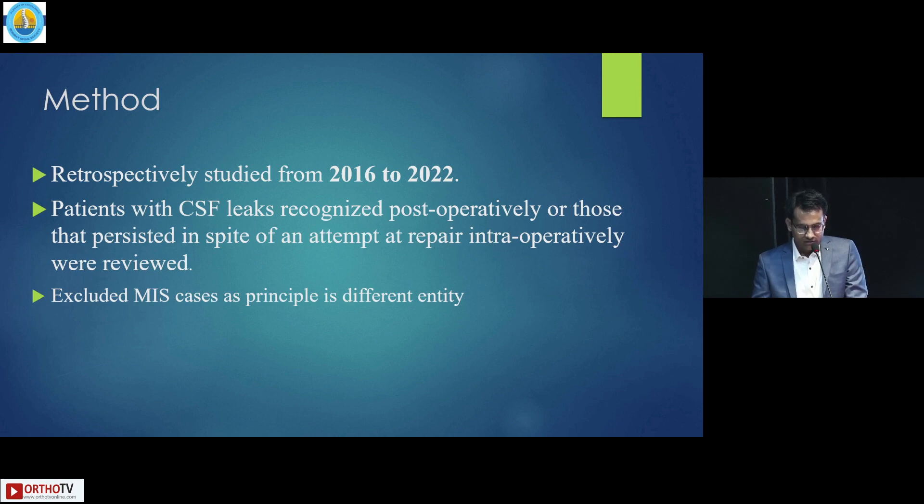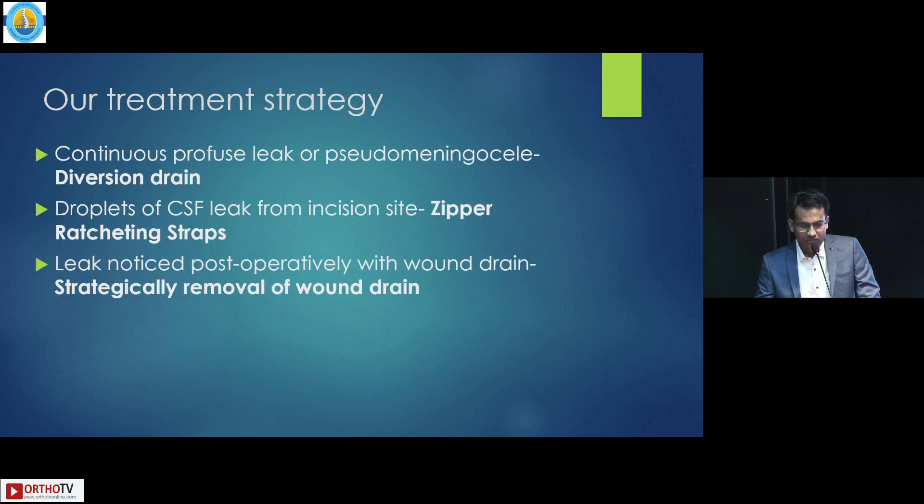We retrospectively studied cases from 2016 to 2022. Patients with CSF leak recognized postoperatively, or those that persisted in spite of an attempt at repair intraoperatively, were reviewed. We excluded minimally invasive spine cases as that is a different entity. We developed a treatment strategy: if the patient presents with continuous profuse leak or pseudomeningocele, we proceed with diversion drain; if presenting with droplet CSF leak from the incision site, we apply the zipper ratcheting strap; and if leak is noticed postoperatively with wound drain, we strategically remove the wound drain.